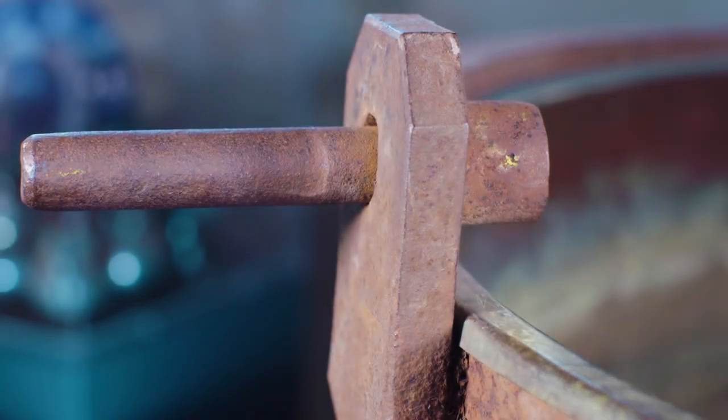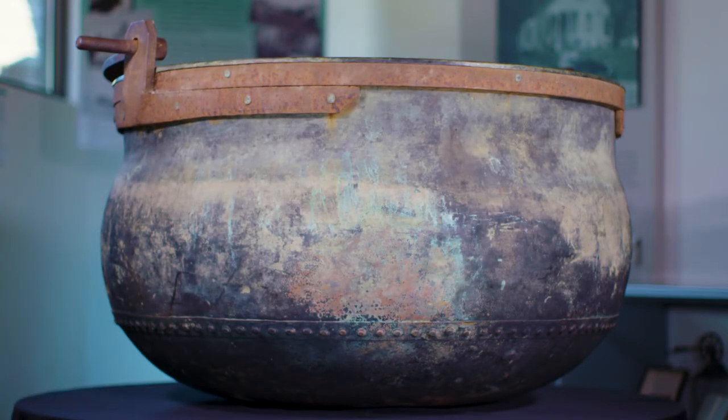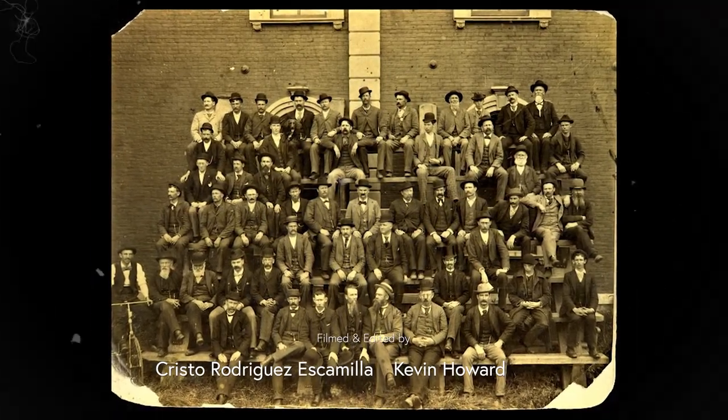Traditional cheese making is still being done in Washington County today. So on your next free weekend, take your family out and go on a cheese hunt. Next on Peek at the Past: who are all these men and why are they all hanging out together in this photo?